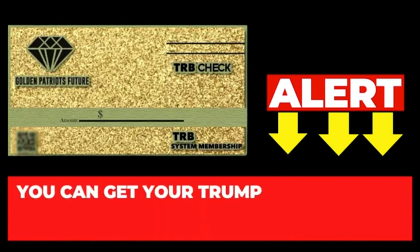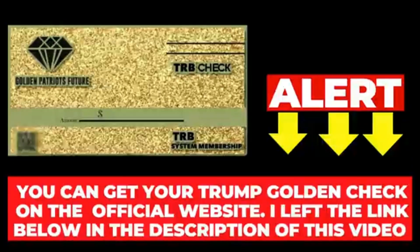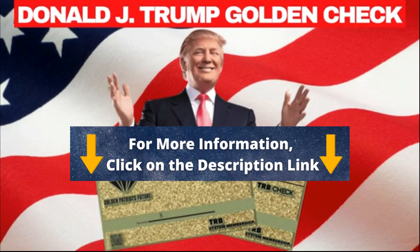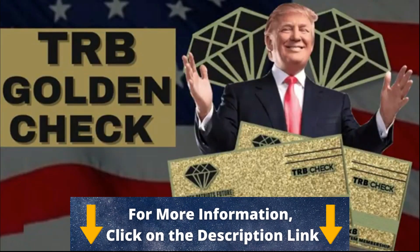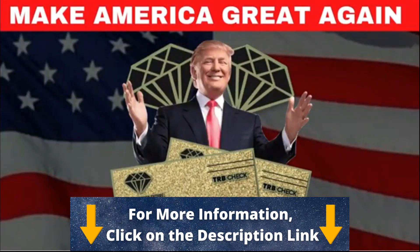Remember that this product is sold only on the official website, and the link is in the description of this video so you can check all this information. I hope to have helped you clarify your doubts about the TRB Golden Check, and if you are still in doubt, comment below and I will be happy to help. Goodbye, Patriots, and make America great again! Kisses, bye!